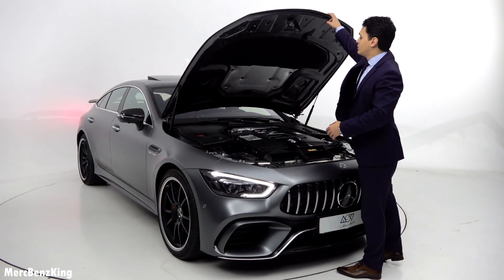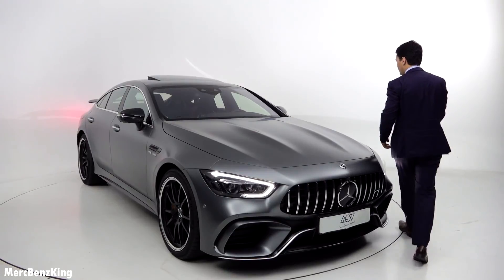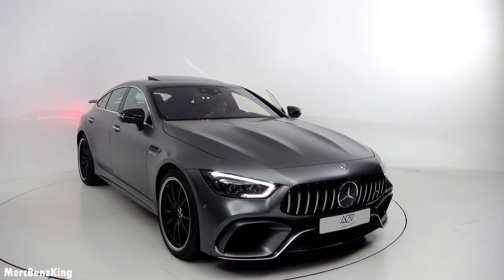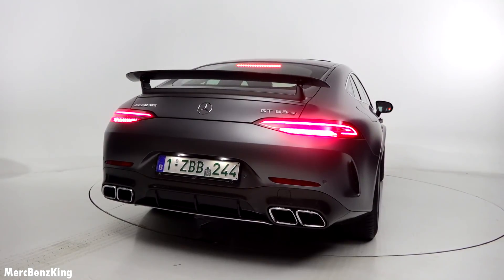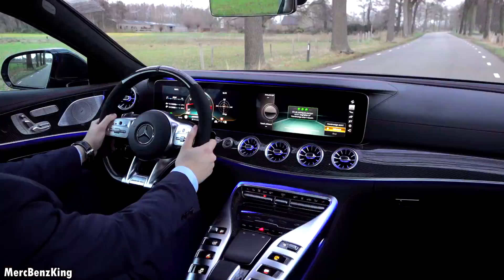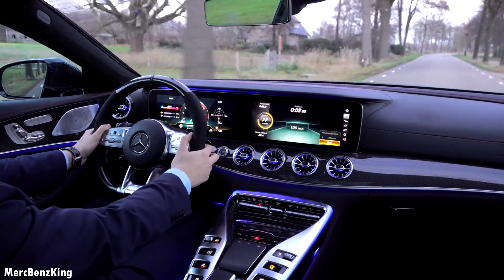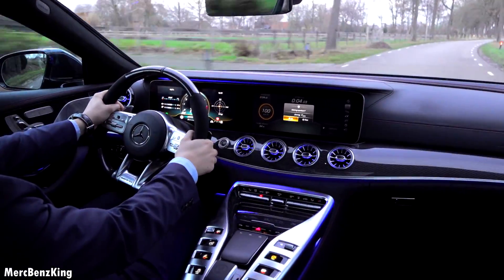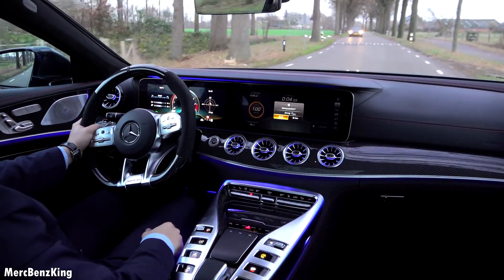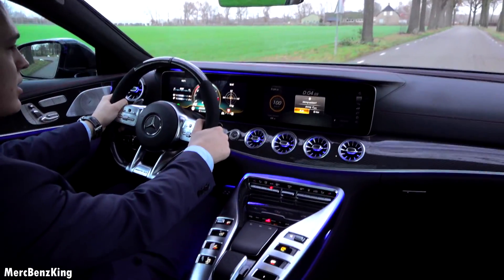So let me close the hood and we will go for a drive — 0 to 100 kilometers an hour. Amazing — in four seconds, 4.03!